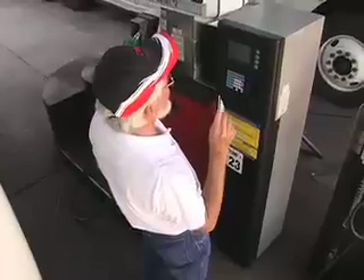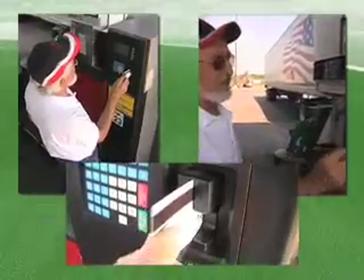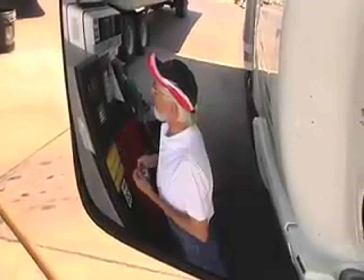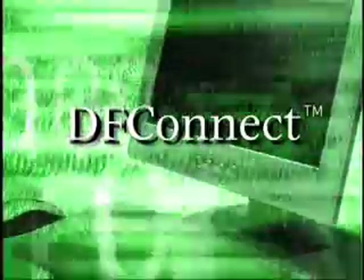If he or she makes a mistake, they start over. It might take several swipes for the card to be read, and in fact, about 1 out of 3 times it's never read at all. Your driver may or may not have to go into the building depending on the condition of the keypad on the card reader.